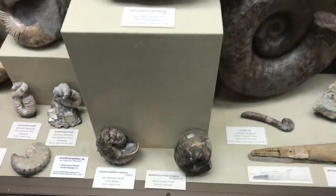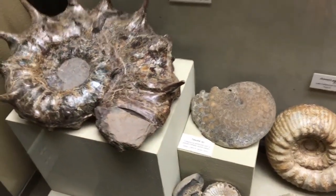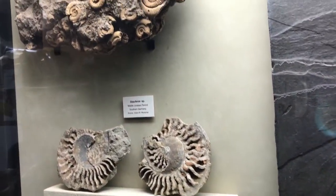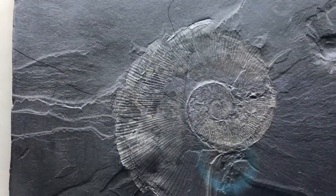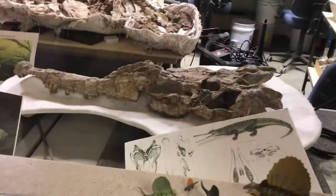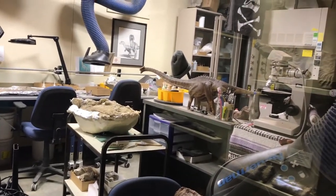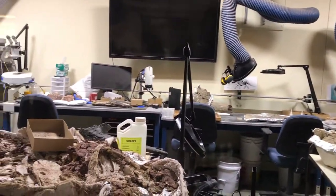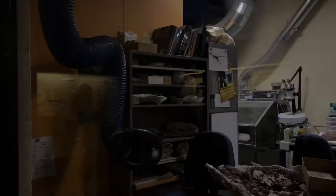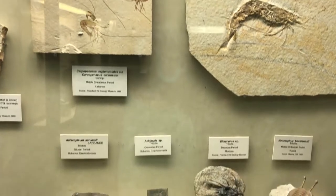It reminds me of a snake. Here is a room where they work on putting dinosaur skeletons back together, where they clean up fossils — a work area. We're going to go into the next room where they do have the dinosaur bones and skeletons.